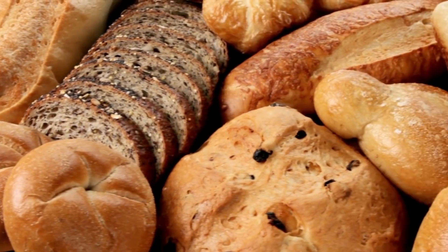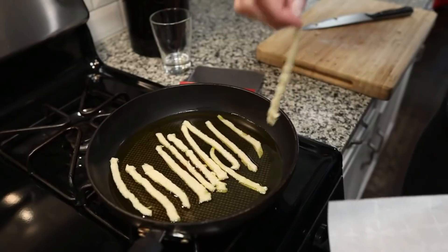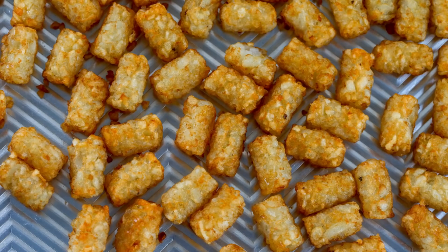If you ask people on keto two things that they miss, they tell you bread or potatoes. We've tried to conquer the potato on this channel before — we did a mashed potato showdown with hearts of palm versus cauliflower mash, then we tried to make heavenly hash keto french fries. But there are still a couple of potato options we're missing: hash browns and tater tots.